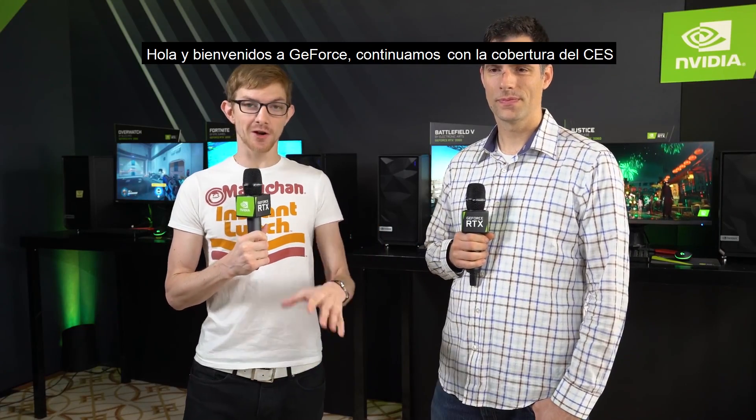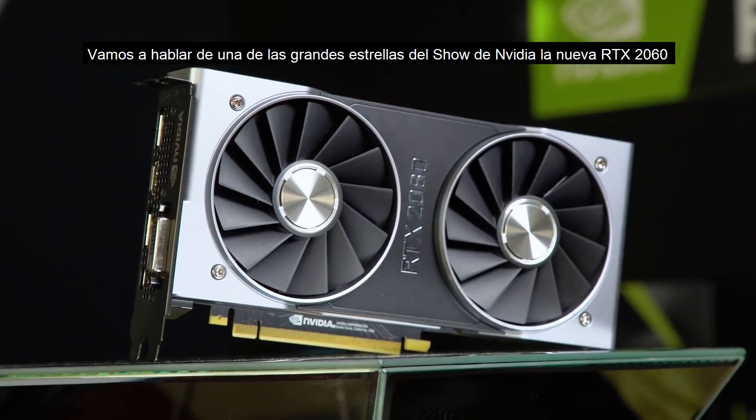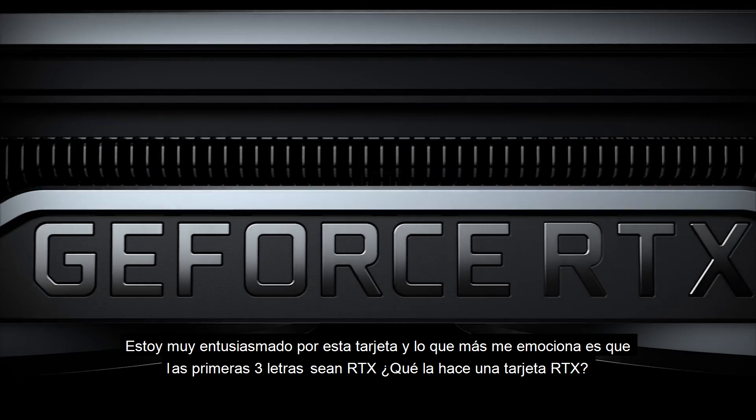Hello and welcome to GeForce and our coverage of CES. We are here with Justin Walker. We're going to talk about one of the big stars of the show for NVIDIA, and that is the brand new RTX 2060. I'm pretty pumped about this card, and the thing that I am most excited about is the fact the first three letters are RTX.